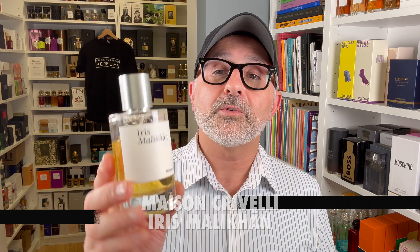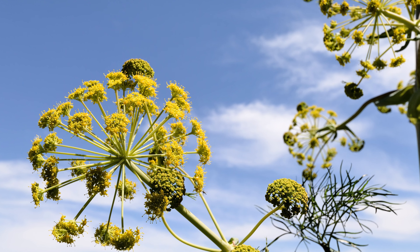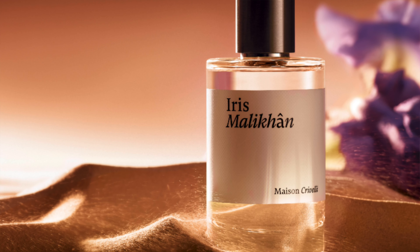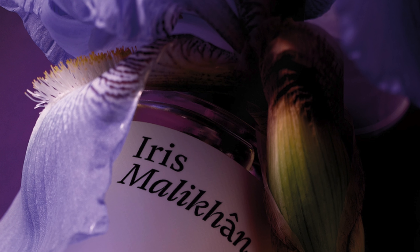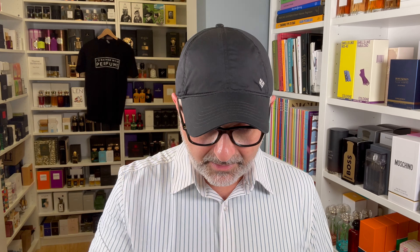Moving on to the house of Maison Crivelli — it's Iris Malikon. I do enjoy Patchouli Magnetic, but I still enjoy this one more, and it's also easier to wear. It's vanilla with iris this time — iris butter, very buttery, with a green quality from galbanum, a leather effect, and mastic resin. If you like the idea of a powdery, buttery iris with vanilla, galbanum's green bitterness, leather, and mastic, you've got to try Iris Malikon. It is super fantastic. Absolutely love it.